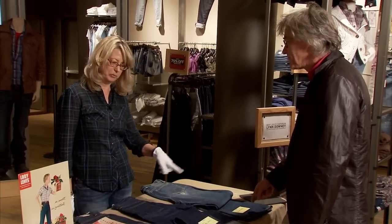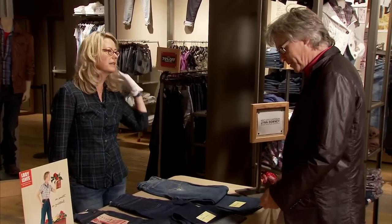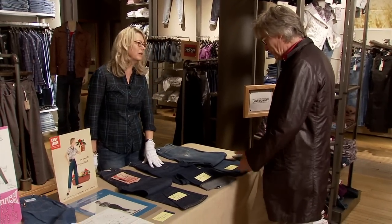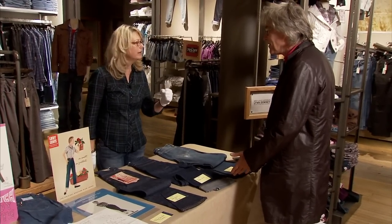These are all originals from our company archives in San Francisco. They've been worn, but they still look great. That's the quality of Levi's jeans.